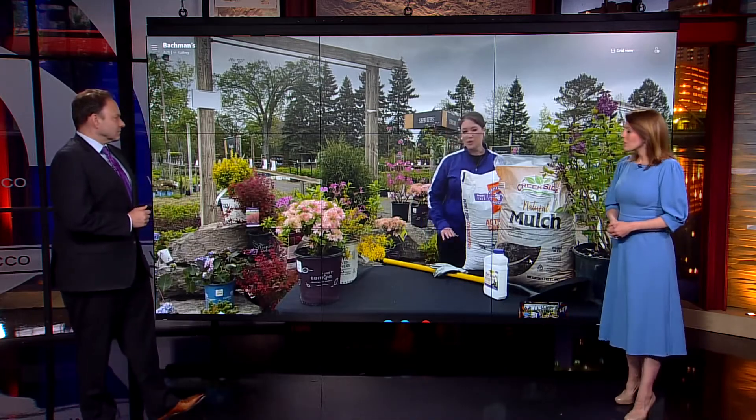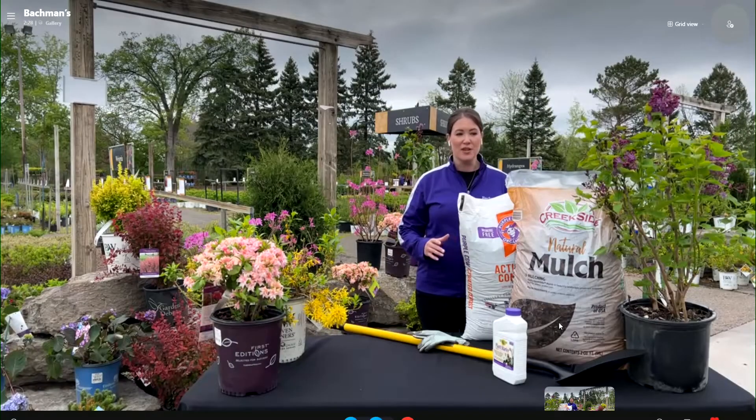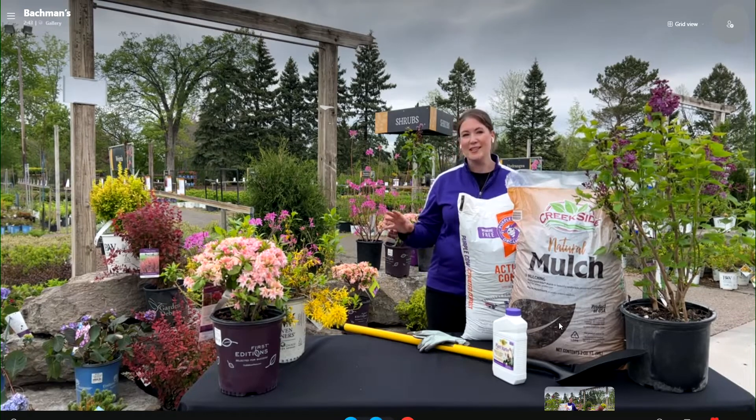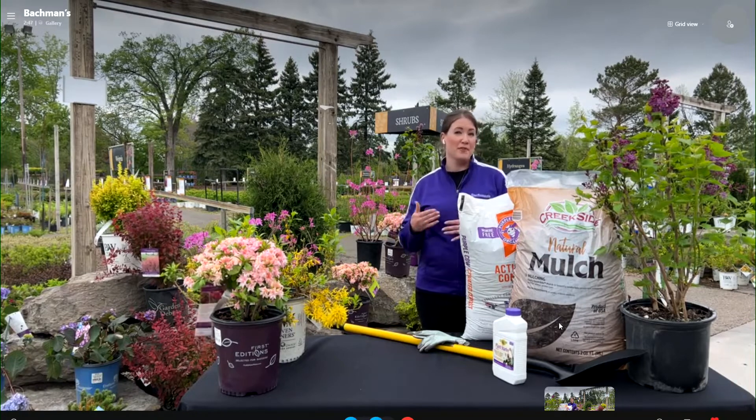Absolutely. From anything in the landscape — if you need a foundation planting, you can do hedges, creating privacy hedges, or just having a specimen plant in the corner. A lot of people use shrubs to define their garden borders, and some just want that pop of color. That's really what we're looking at today: how do we extend that season of interest from summer and fall into early springtime.